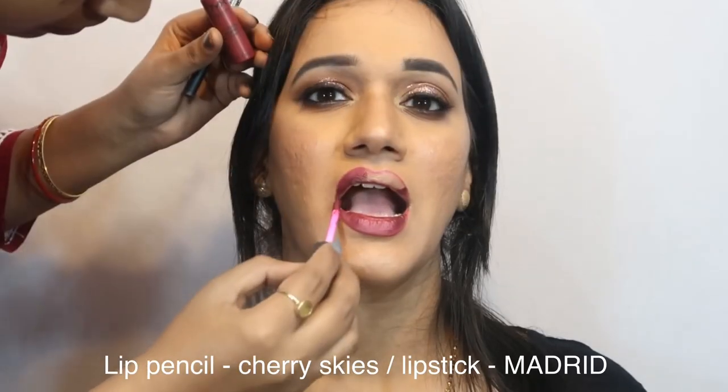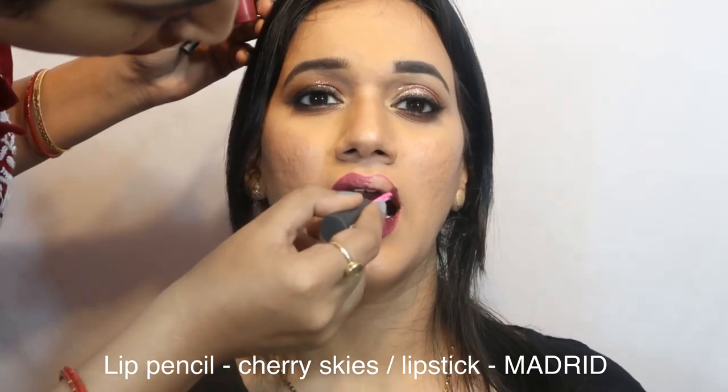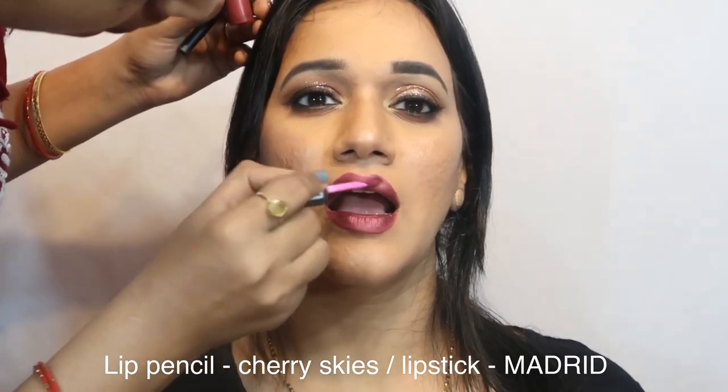Now we come to the lip part. Both the lip pencil and the lip shade are from the same brand, NYX Cosmetics. The lip shade name is Matte Red.